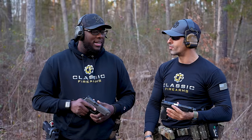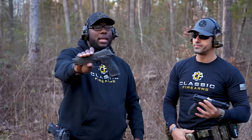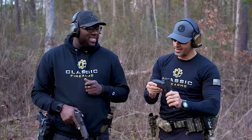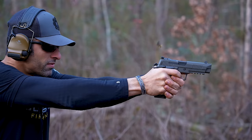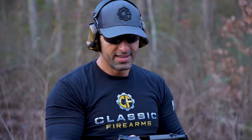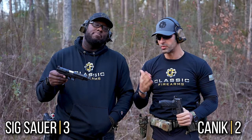It was extremely close. That grip was fat too. This thumb ledge — race ledge, whatever you want to call it — does its job 100%. If Canik could incorporate that stock out of the box I'd like it a little more. Slight edge to Canik. Conclusion: Canik gets two points and SIG gets three. So SIG wins once again — championship round.